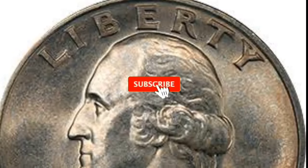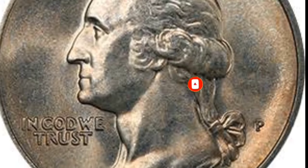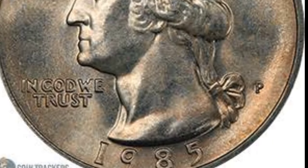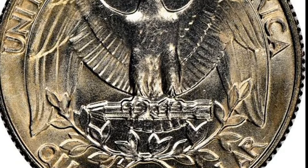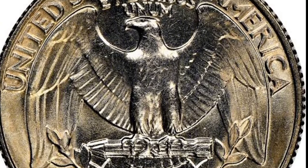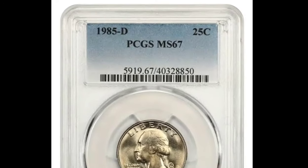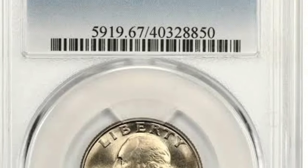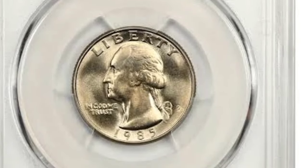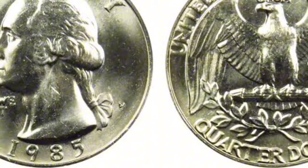Do you own a 1985 quarter and wonder if it is worth any money? Washington quarters are collectible because they commemorate our country's first president, George Washington. Some may be worth hundreds or thousands of dollars if you know what to look for. This guide covers the 1985 quarter value, exploring the coin's history, features, grading tips, and how to make a smart decision whether you want to buy or sell your quarter.